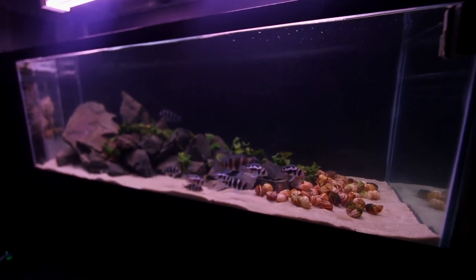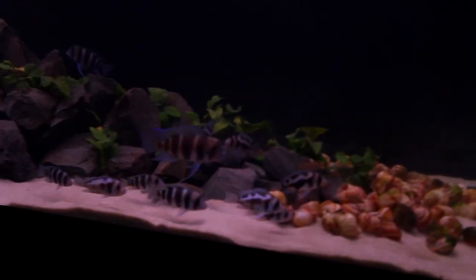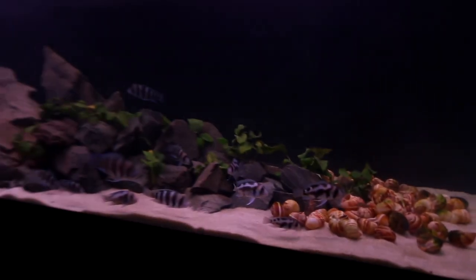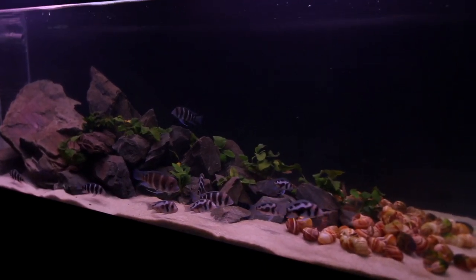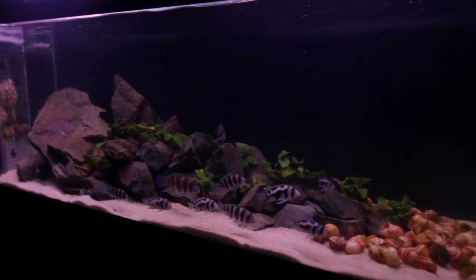24 hours later — everybody is settled in. The frontosa follow me around the aquarium, which is a good sign they're looking for food. The shell dwellers are still inhabiting their shells and everybody's still there. This aquarium is just absolutely gorgeous. Joey, on the other hand, hides behind the rocks at Pride Rock.